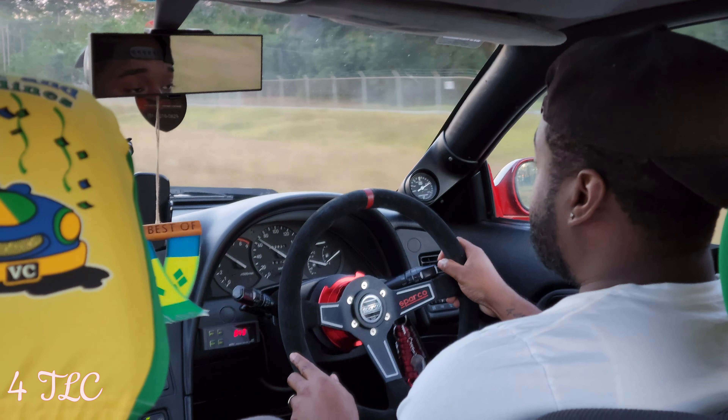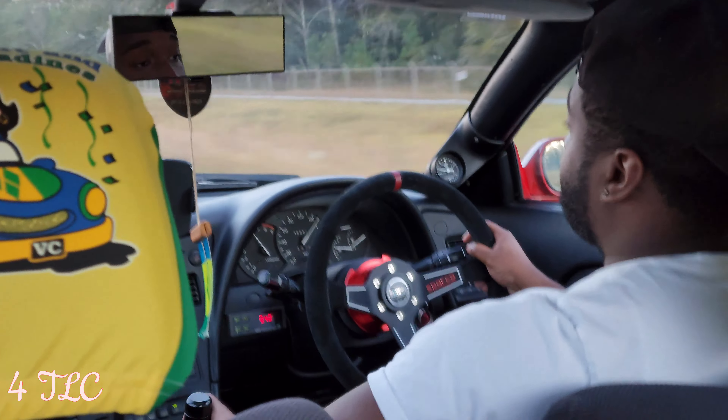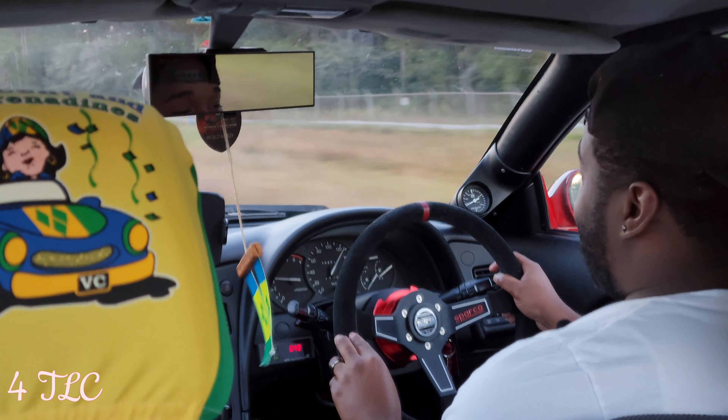My wife is in the back seat recording right now — she's 5'5" with long legs and she's fine back there, so it's definitely usable. All right, we're going to turn around here and give this baby a go.